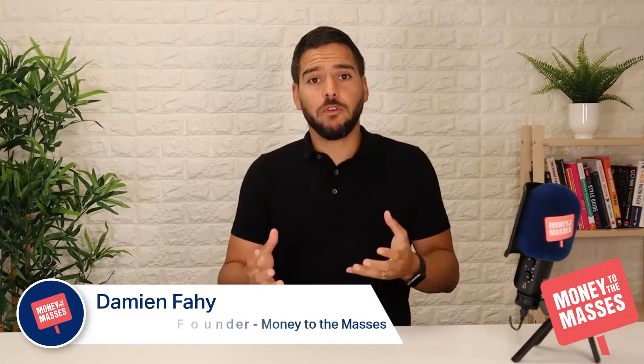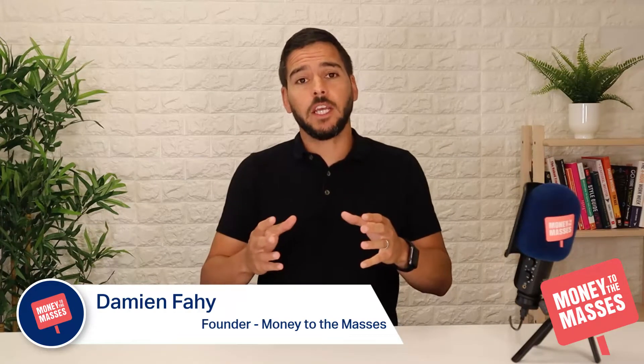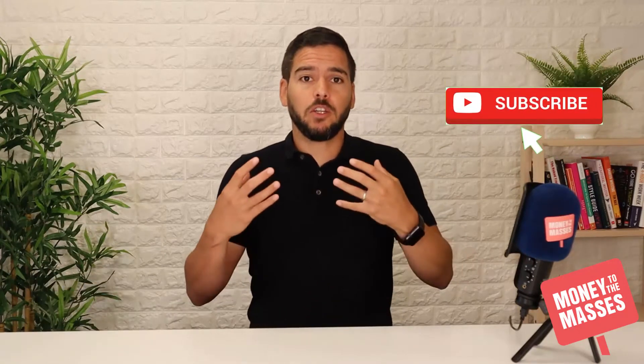Before I start this video on income protection, if you find it useful in any way please make sure you like it and consider subscribing to our channel so we can help more and more people.